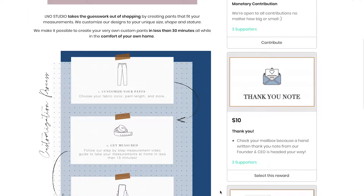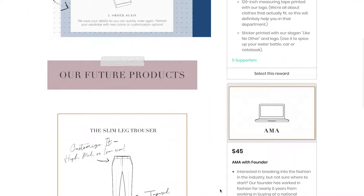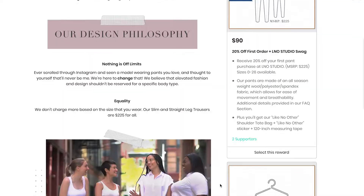Right now our brand's crowdfunding campaign is live on iFundWomen, and I wanted to share a little bit of background on the design of our first products that we're working to launch — our dress pants.